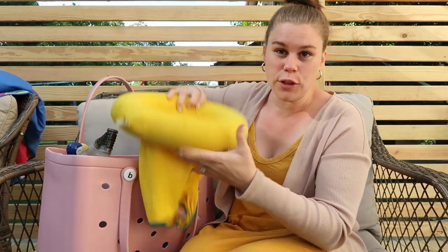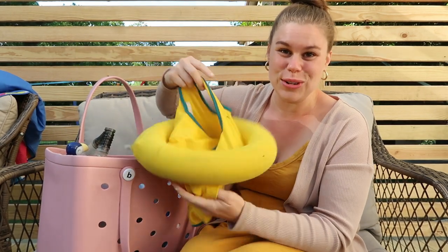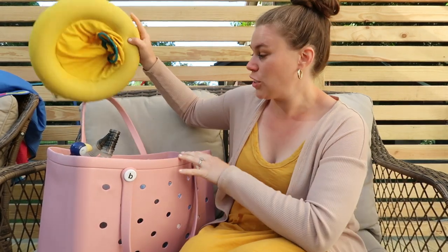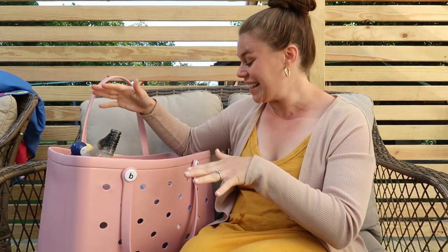Next up, just on top, I have a floatie. I have a little one who cannot swim still, so her floatie comes with me. My middle daughter also has a puddle jumper, but that's with our bathing suits because she wears that — it's hers, she's in charge of it. She likes to wear it to the pool, so that's why it's not in here.